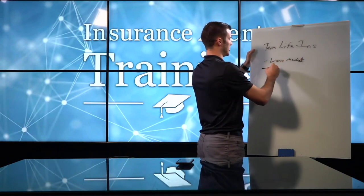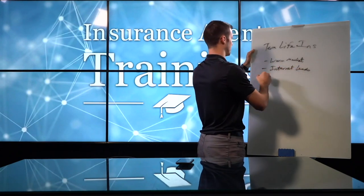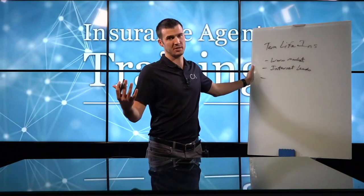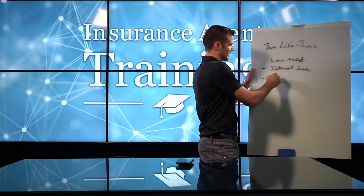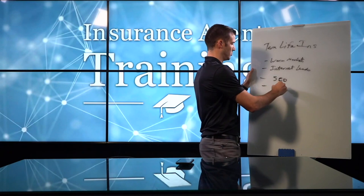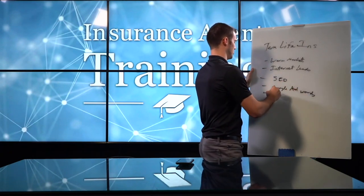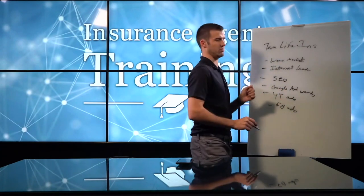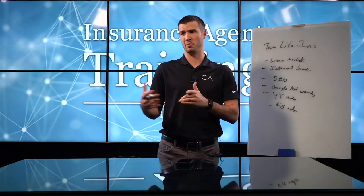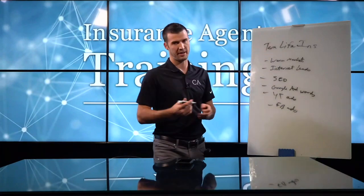There's buying internet leads, which is super common if you're a captive agent somewhere. Warm market always ends up being term life insurance. There's also your own SEO, your own Google AdWords, your own YouTube ads, your own Facebook ads, and even email lists — there are a lot of different ways to make that kind of money selling term life insurance.